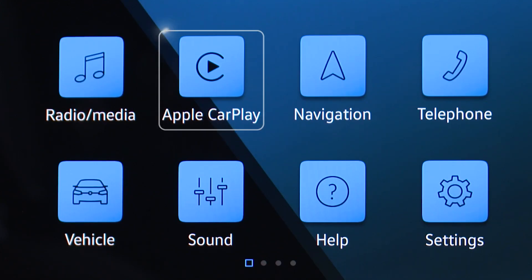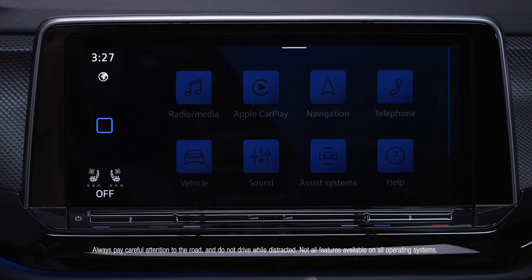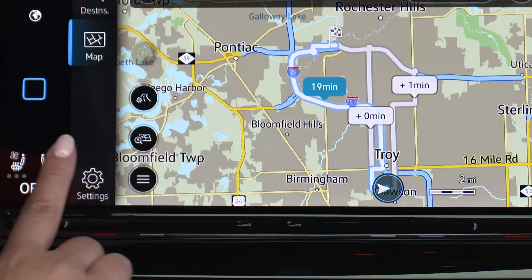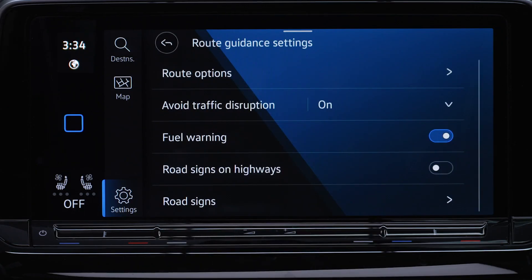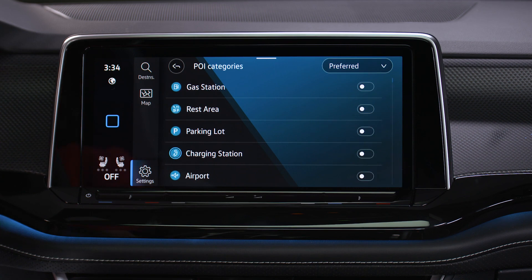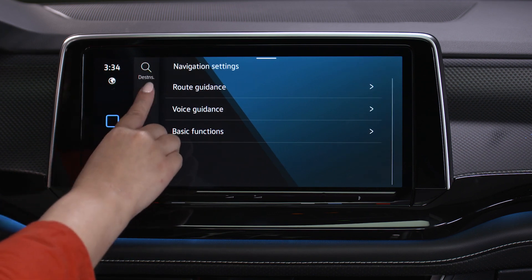Access your mobile device through Apple CarPlay or Android Auto with App Connect. Select your destination, request route guidance, get important roadside alerts, and discover points of interest like nearby gas stations, rest areas, and more in navigation.